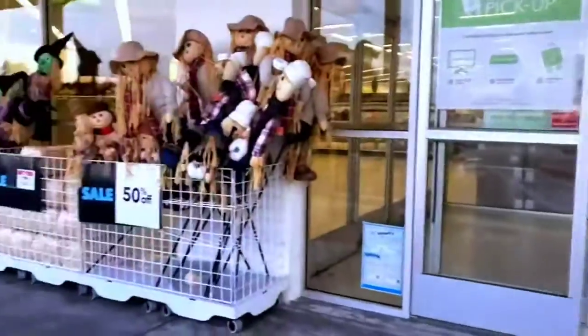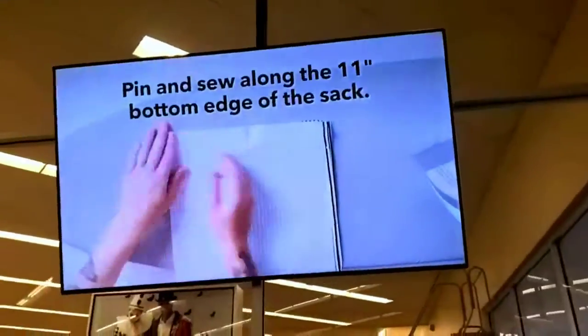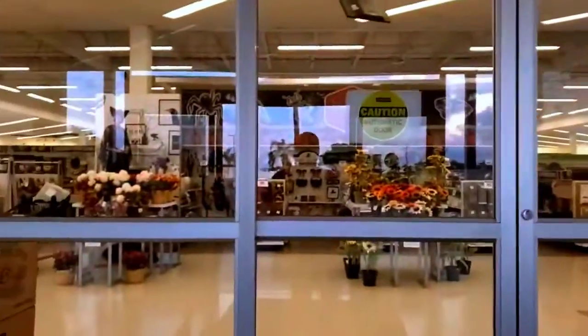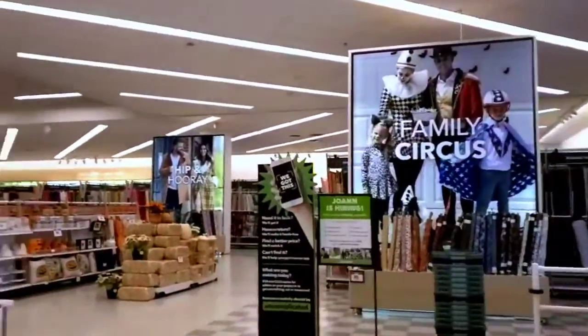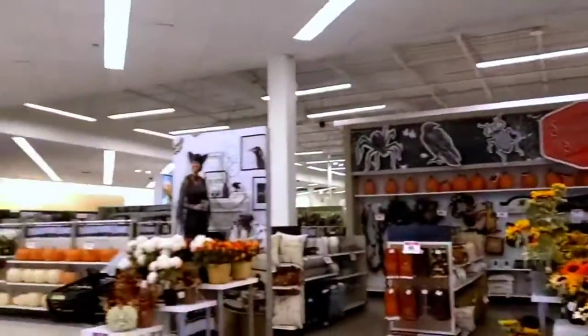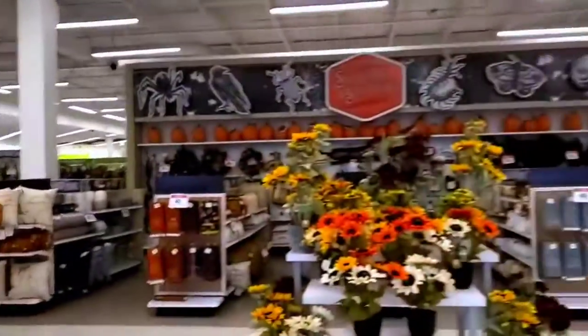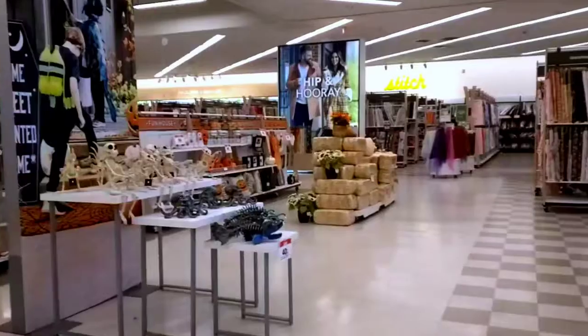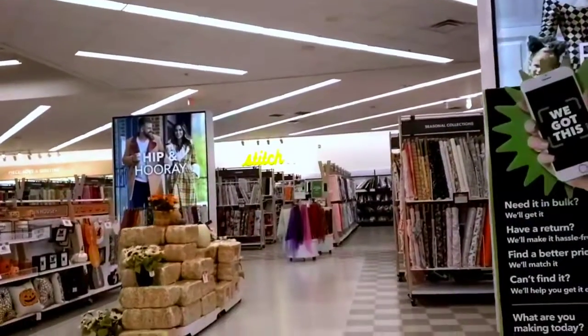They've got all their super cute Halloween stuff out front. Look at this — look at this, mom. Very cool, this is amazing. I know, it's like I died and went to heaven. Look at how big it is. This is pretty awesome. Look at the sewing selection, it's so big.